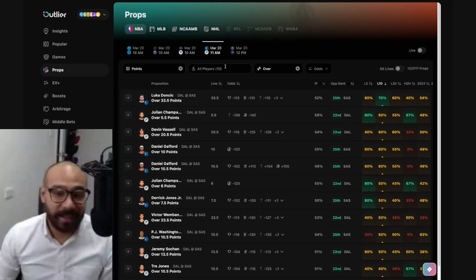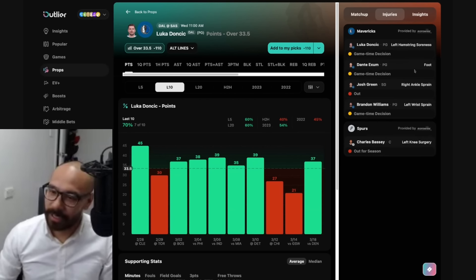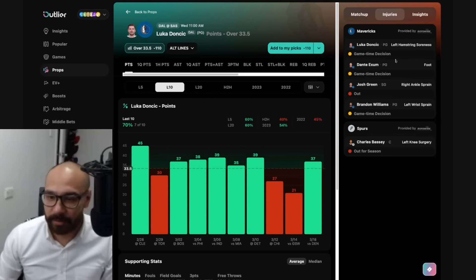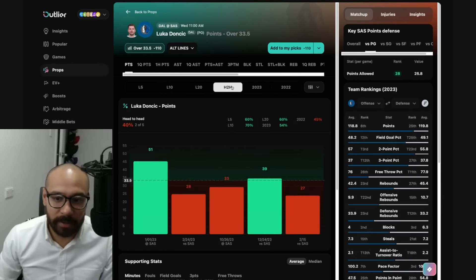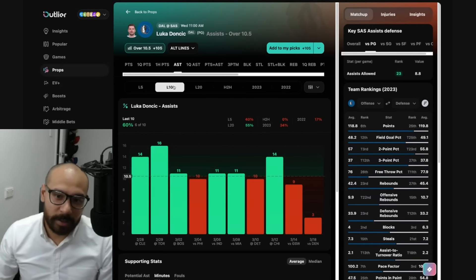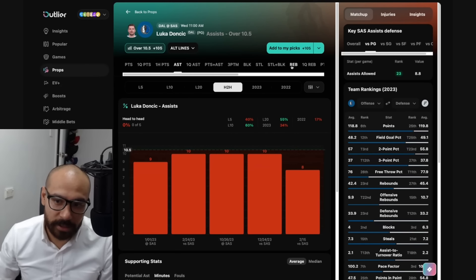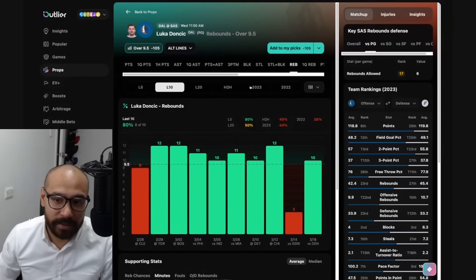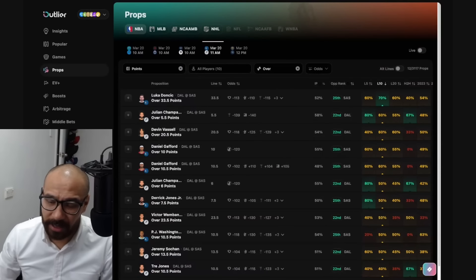We're jumping into the Dallas Mavericks versus the San Antonio Spurs. How great was Kyrie Irving's game-winner? That was absolutely wild. Luka is a game-time decision, as are Dante Exum and Brandon Williams, but a lot of markets are available. Luka's points prop — 33 and a half — covered in seven out of his last 10. Great matchup against the Spurs, but he's only covered in two out of his last five games against them. His assist numbers — 10 and a half — six out of his last 10, good matchup, but gone under in five straight against the Spurs. Rebound line — nine and a half — covered in eight out of his last 10 but only two of his last five against the Spurs. Luka's lines are just too high for me to bet — I shan't be touching them.